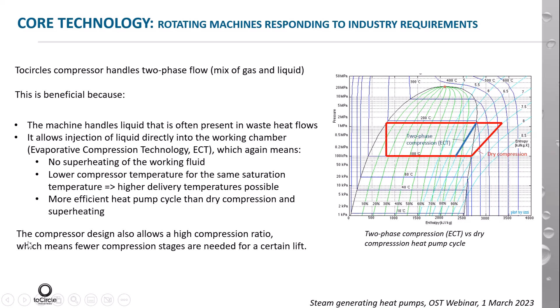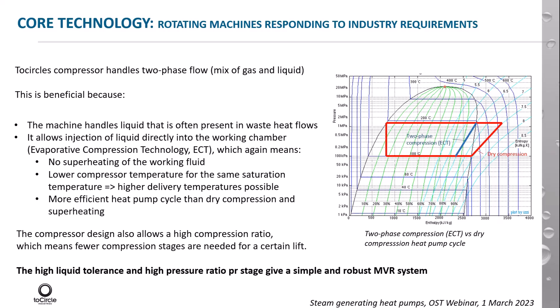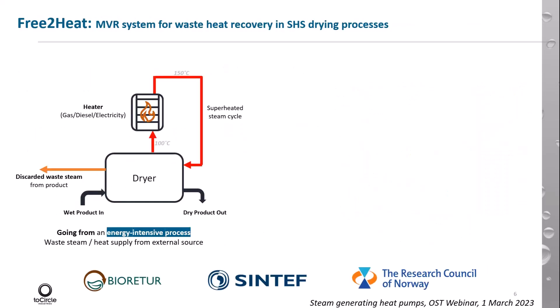In addition to this, the compressor is designed to allow a high compression ratio, so you need fewer compression stages for a certain pressure lift. This together means we have a quite simple and robust MVR system. This compressor is developed in a project called Free to Heat, which we are running together with Norwegian Research Institute Sintef.